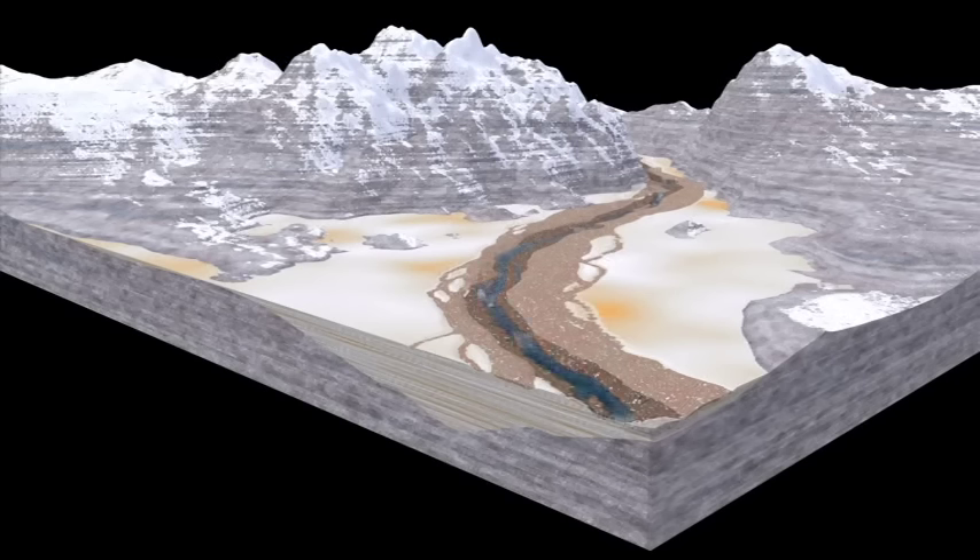These young sediments are prone to turning into mud when wet and are not very capable of supporting heavy equipment like tanks and trucks.